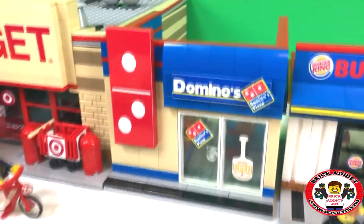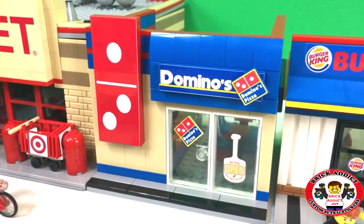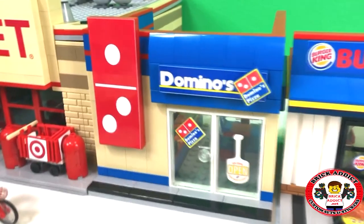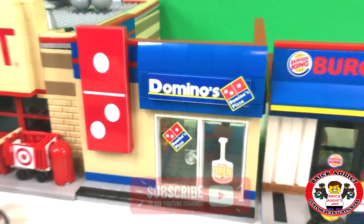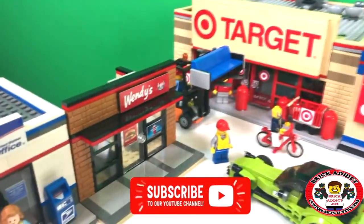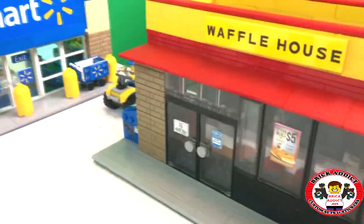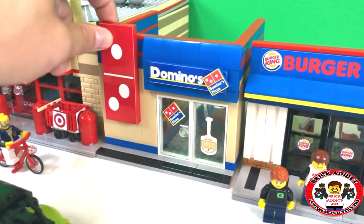Domino's — of course, what Domino's would be complete without a big Domino, right? The set here is kind of unique for most of our builds because it's got a lot of little front pieces. Wendy's, White Castle, and Waffle House of course have front pieces too, but we've got a couple here.